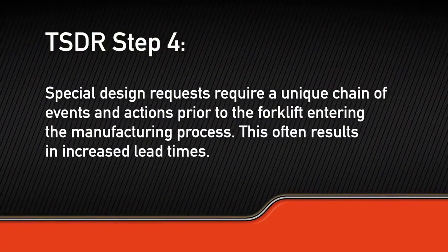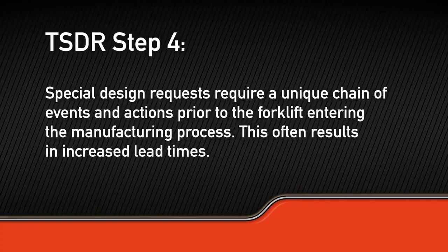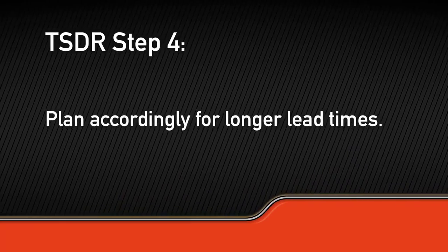Special design requests require a unique chain of events and actions prior to the forklift entering the manufacturing process. This often results in increased lead times, so be sure to plan accordingly.